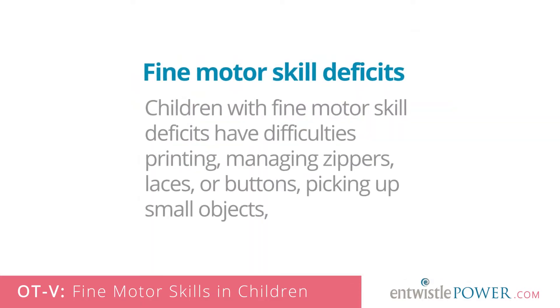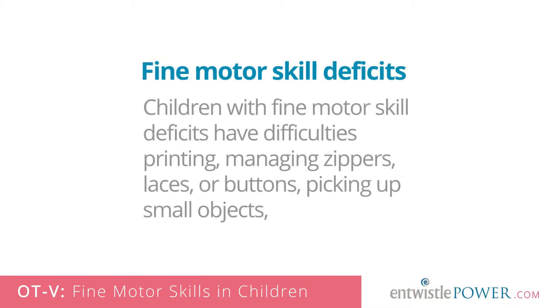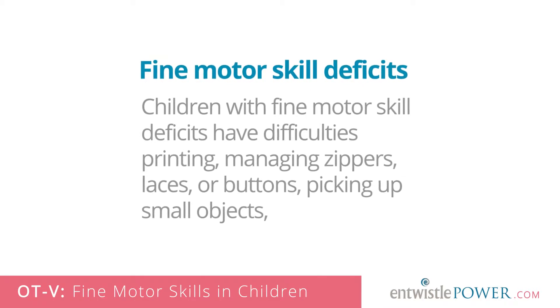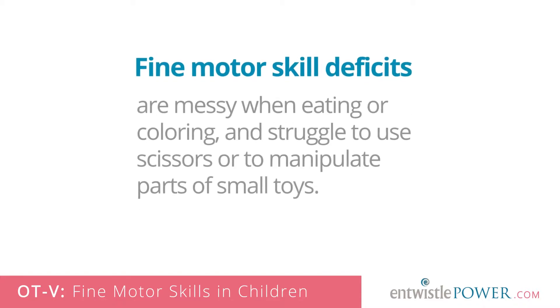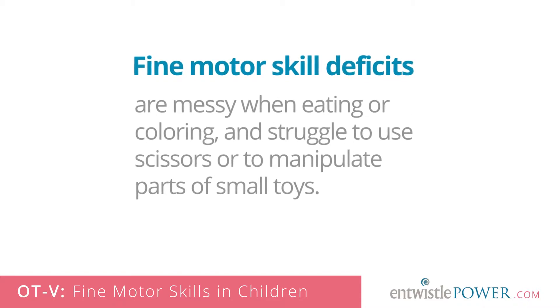Children with fine motor skill deficits have difficulties printing, managing zippers, laces or buttons, picking up small objects, are messy when eating or colouring, and struggle to use scissors or to manipulate parts of small toys.